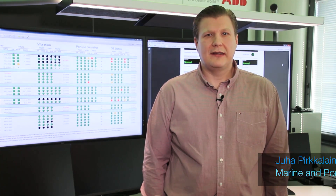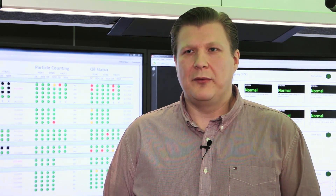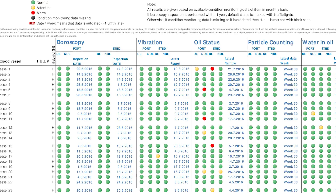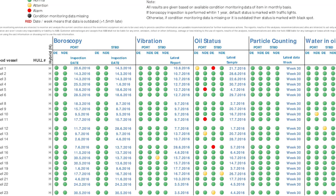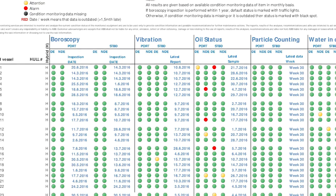Any of the propulsion units that are connected to our system, we will monitor those for the customers. We collect data for the AZIPOD bearings from the vibration measurements, oil analysis, boroscopi inspection and particle counts. And with this information we generate this kind of traffic light information to our customers.